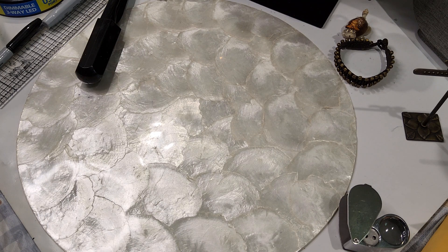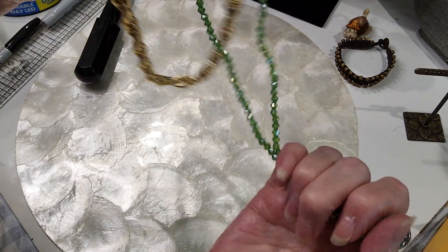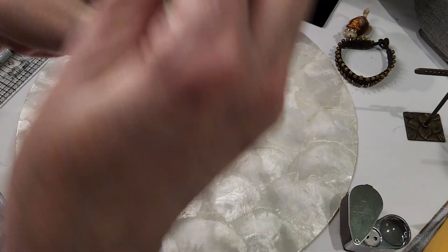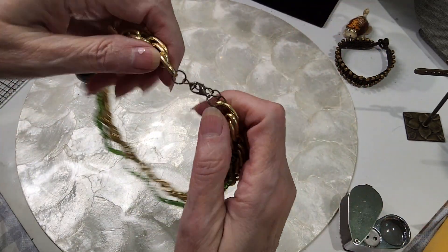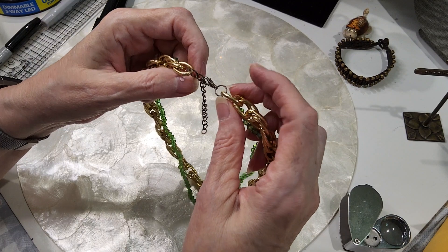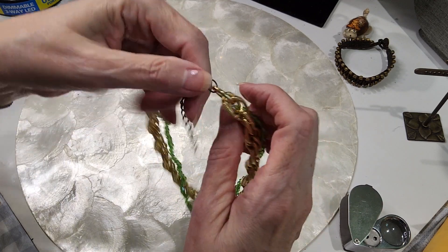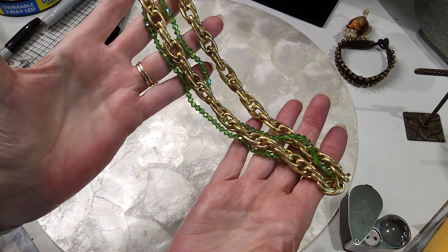Next I have a really nice chain with glass bead bicones in a green color — they have an aurora borealis coating on them, very beautiful. The chain is in excellent condition. It has a lobster claw clasp and extender, though I believe those were added because they're a different color — more copper than brassy, with a silver tone. You could take this apart and make two separate necklaces if you wanted, or leave it as is. We'll do that for two.